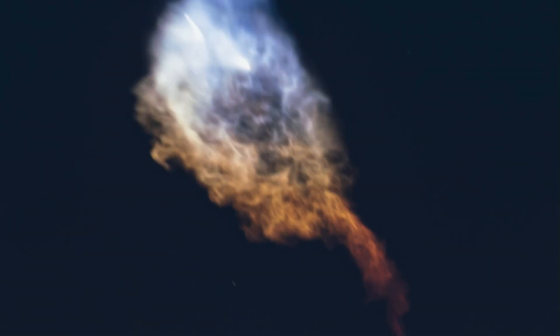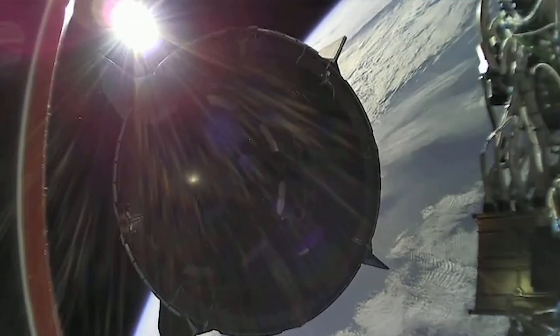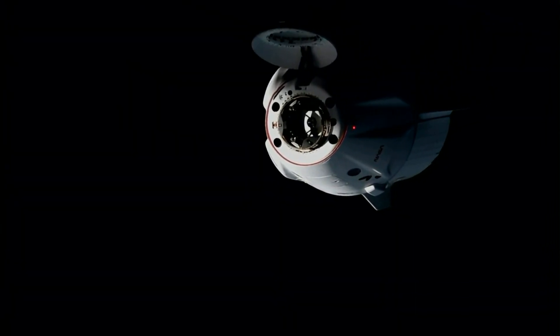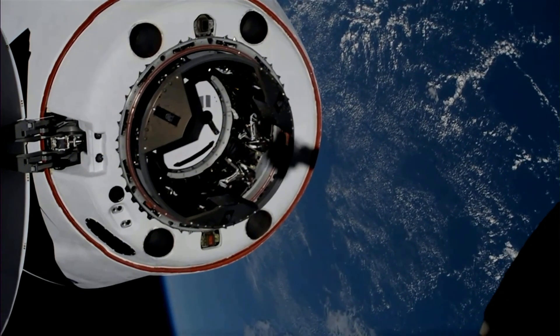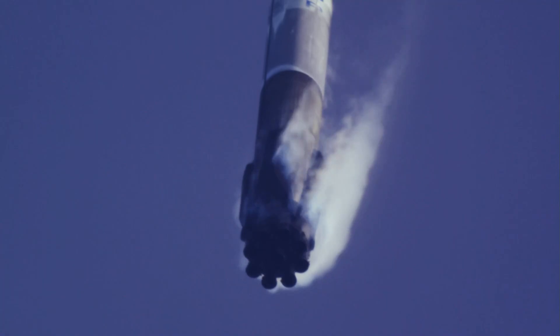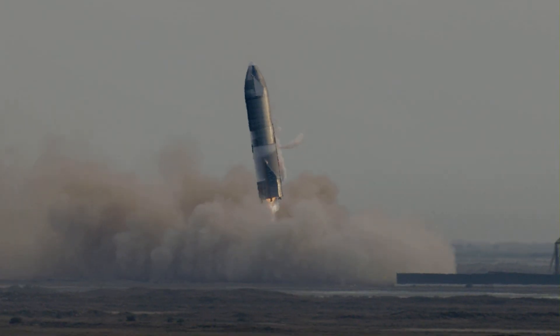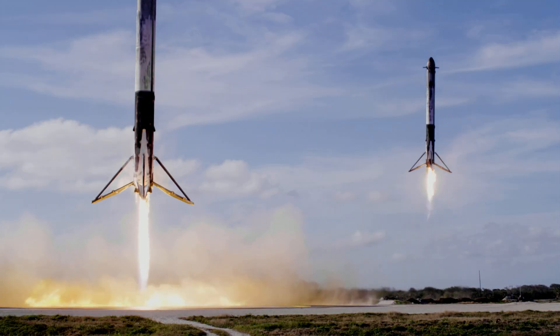Vehicle is supersonic. Stage separation confirmed. Dragon separation confirmed. Stage one is transonic, landing legs have deployed, and Falcon 9 has landed.